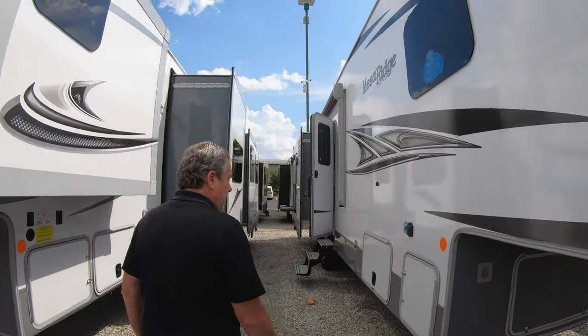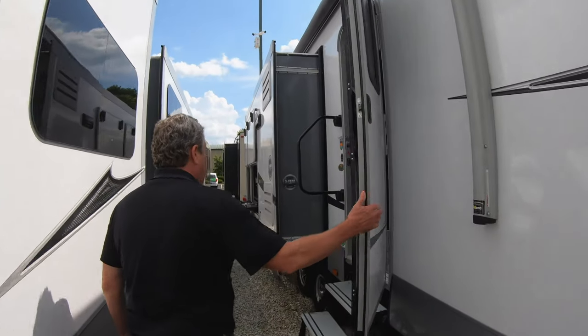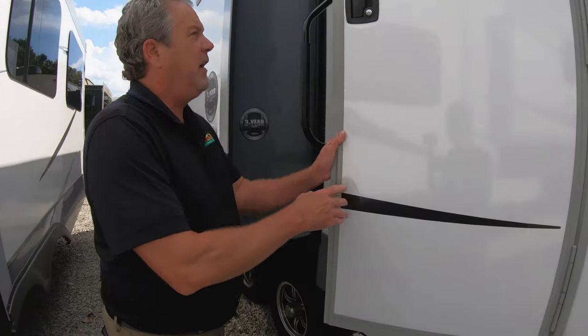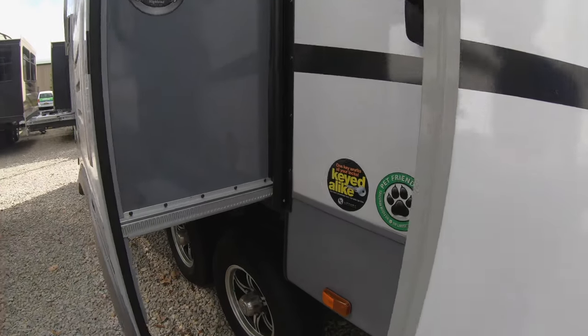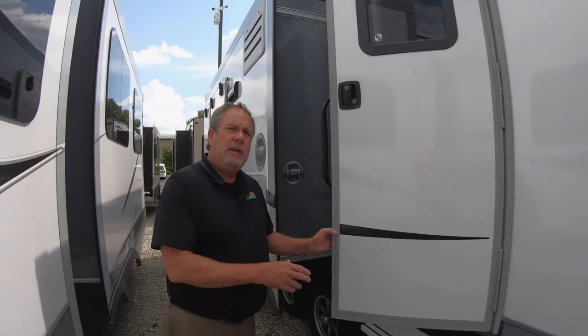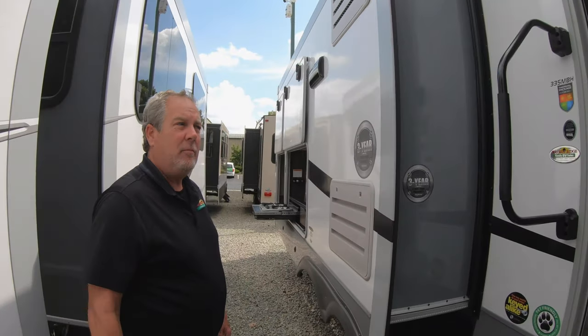Let's take a look around the outside a little bit — nice color scheme. One of the first things I notice is they've got a tag on here: key-to-like. What that means to you is just one key to do everything, all your compartments, and a unique key — not like the 751s that'll open everybody's camper.